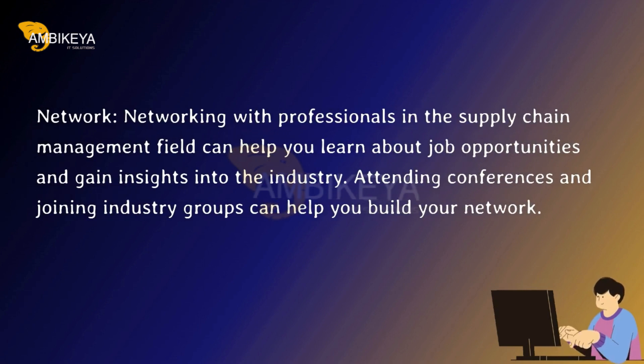Network. Networking with professionals in the supply chain management field can help you learn about job opportunities and gain insights into the industry. Attending conferences and joining industry groups can help you build your network.